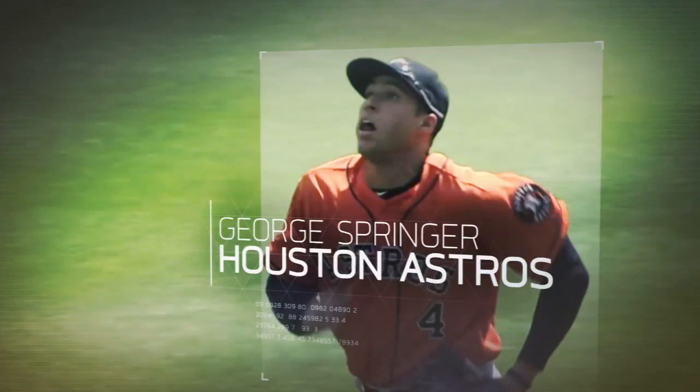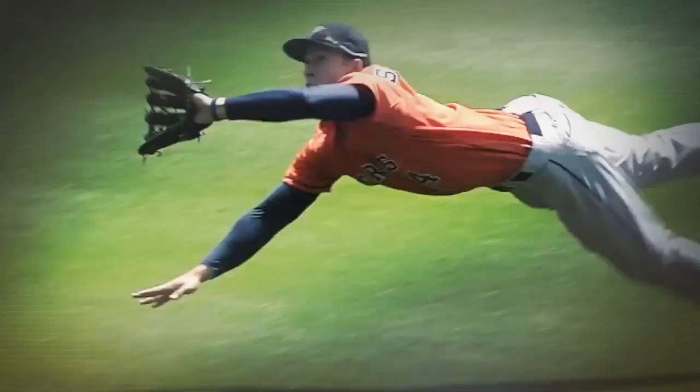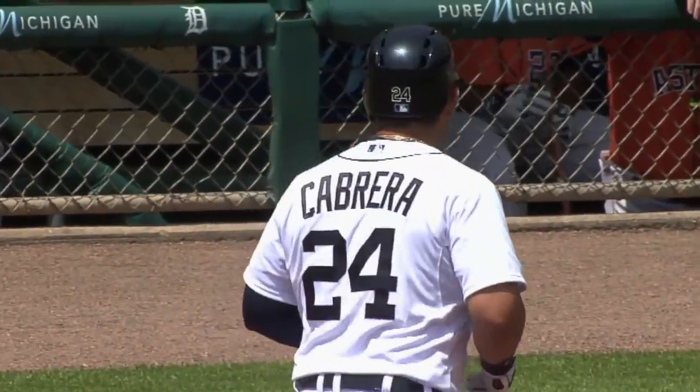Our play of the week comes from the Astros' George Springer, who executes a diving catch in right to rob Miguel Cabrera of a hit.